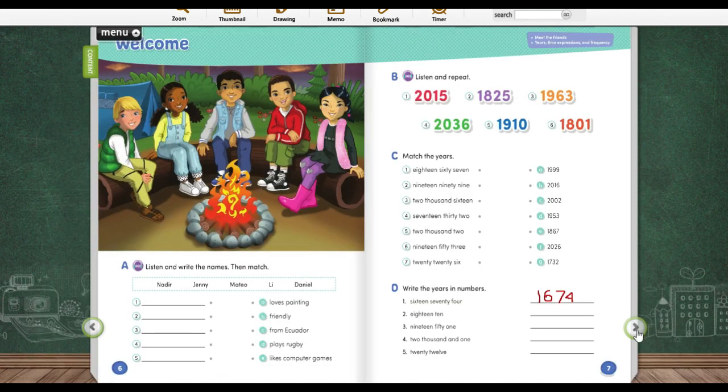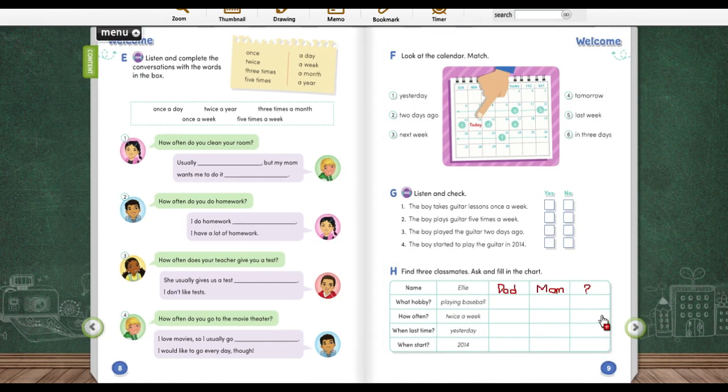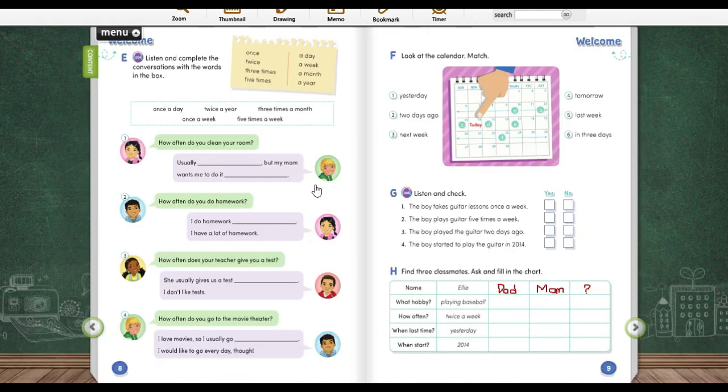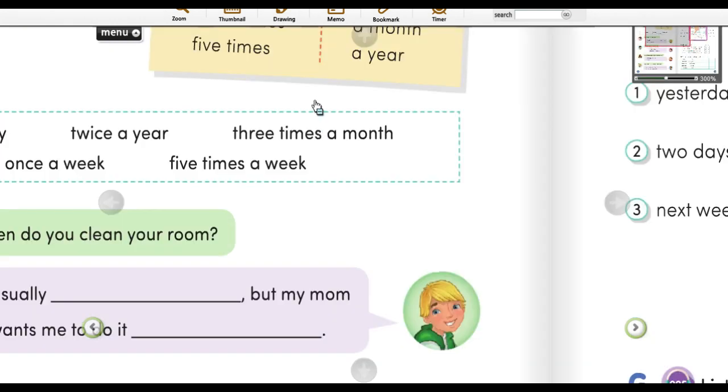Next is E. Listen and complete the conversation with the words in the box. Kamu harus mendengarkan ya. We provide the answer, and then you need to match the words for number 1, 2, 3, or 4. There are 5 options here, tapi tidak semua dipergunakan. Sebelum kita mengerjakan, kita dengar lihat ini dulu.